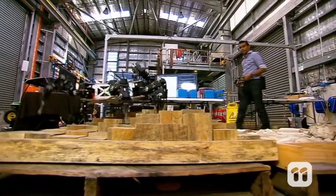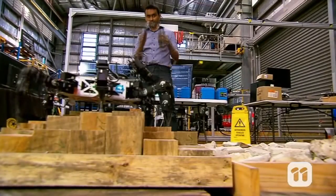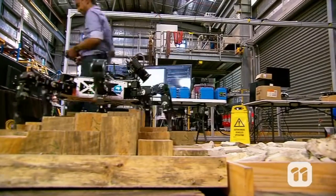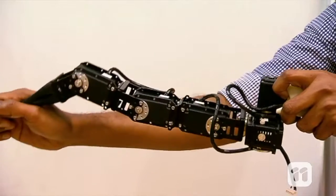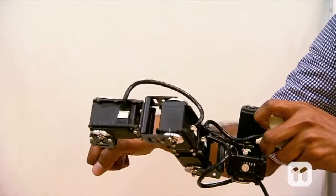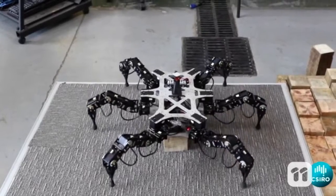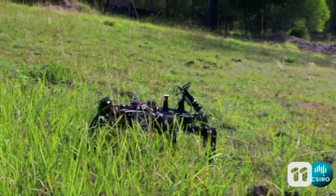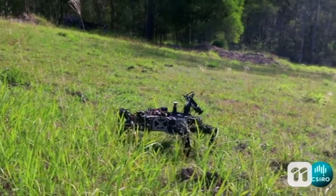The number one reason why Weaver can travel where no other robot can is all in the legs. Weaver has five joints on each leg, while other hexapods have three or less. This gives Weaver greater freedom of movement, so when there's uneven terrain ahead it can adjust its leg height, stride length, pace, and body position to effectively negotiate it.